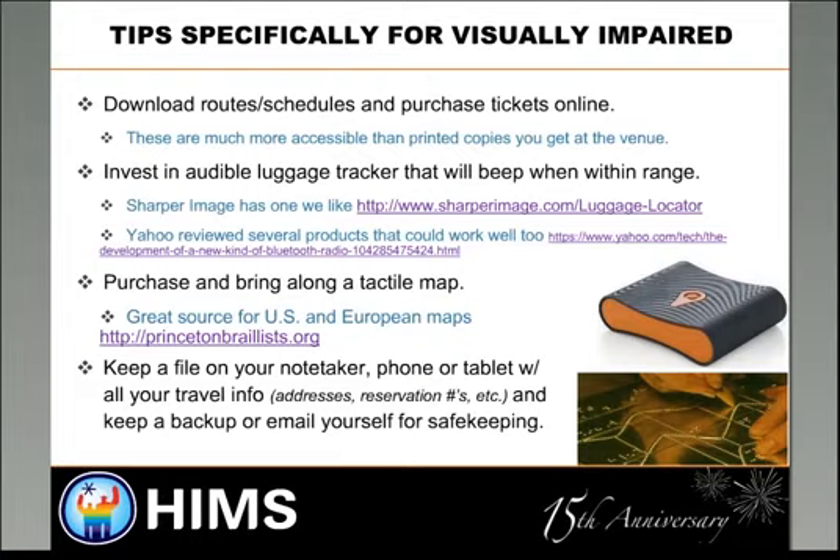Yahoo has also reviewed several of these Bluetooth luggage tracker products. You can also purchase and bring along a tactile map. A great source here in the U.S. — they have U.S. and European maps — is PrincetonBrailleList.org. It's another resource worth checking out.